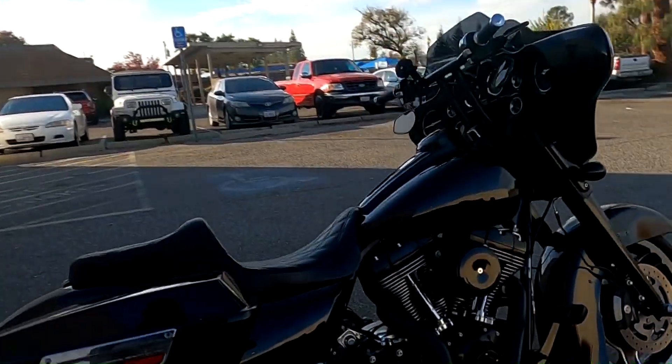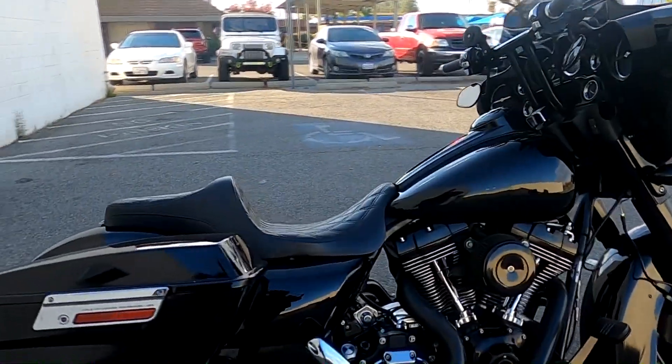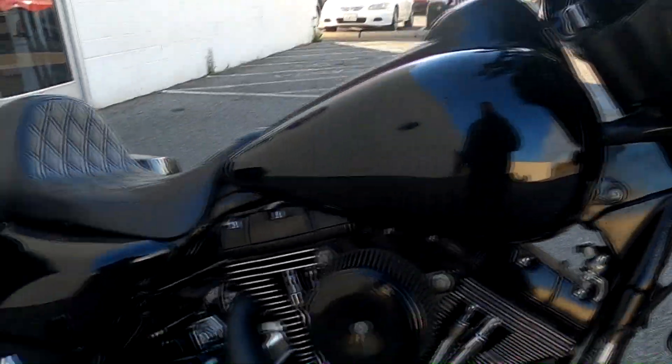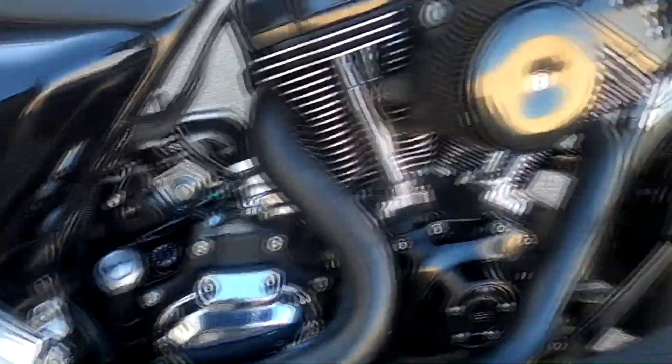I picked up a 2009 Harley Davidson Electra Glide. What's really cool about this bike is it is all blacked out, for the most part, other than a few small foam pieces.